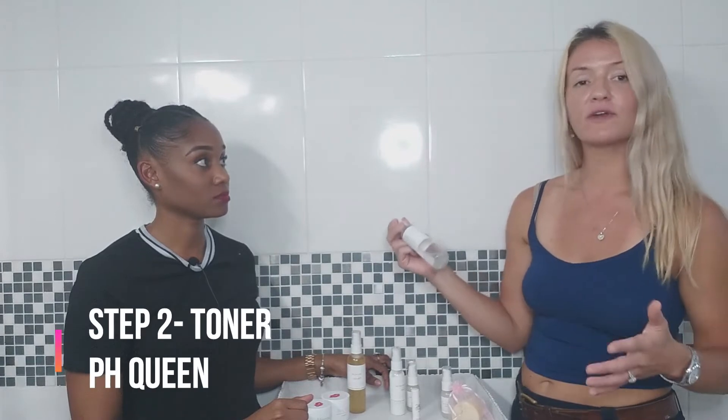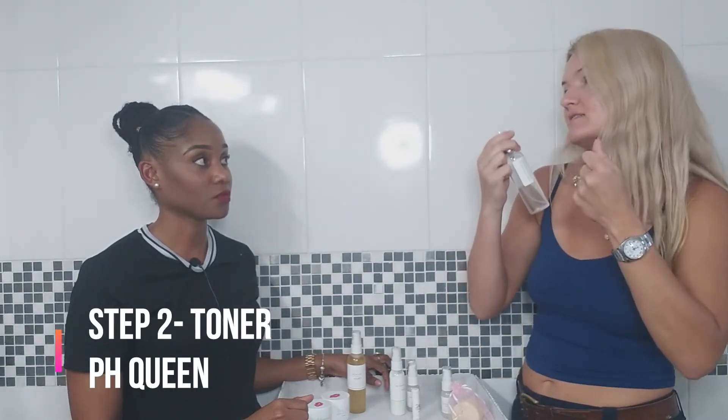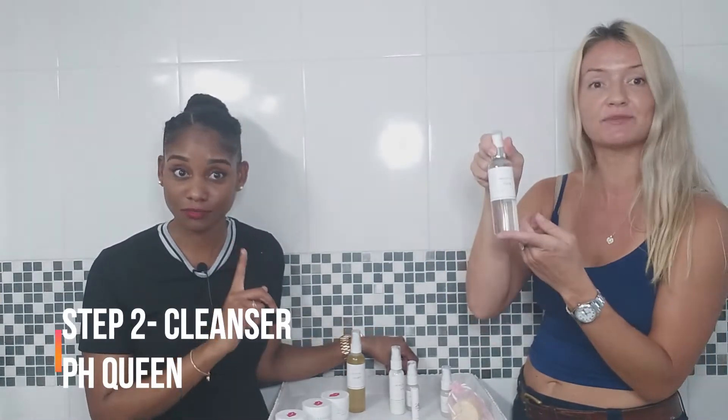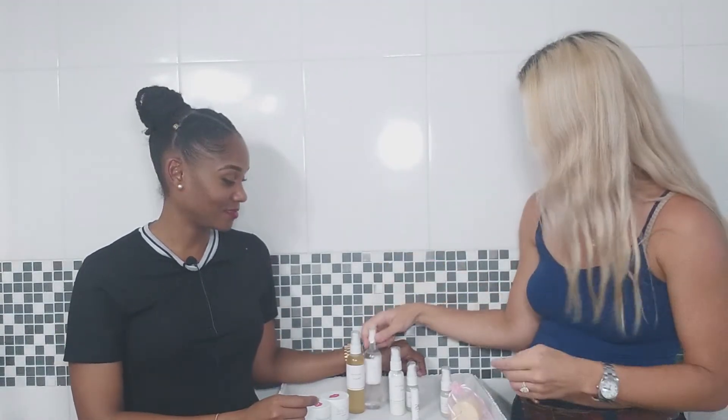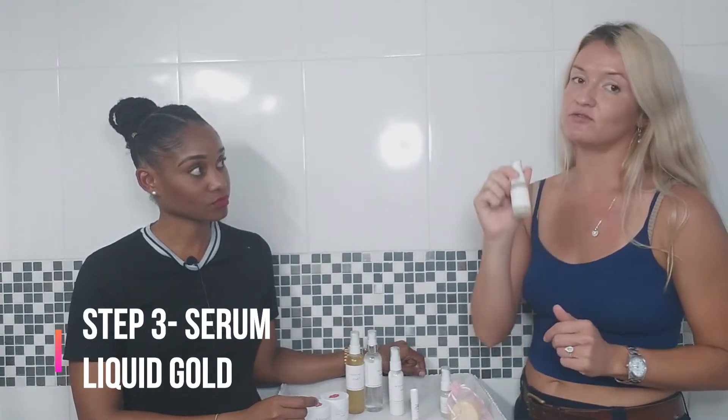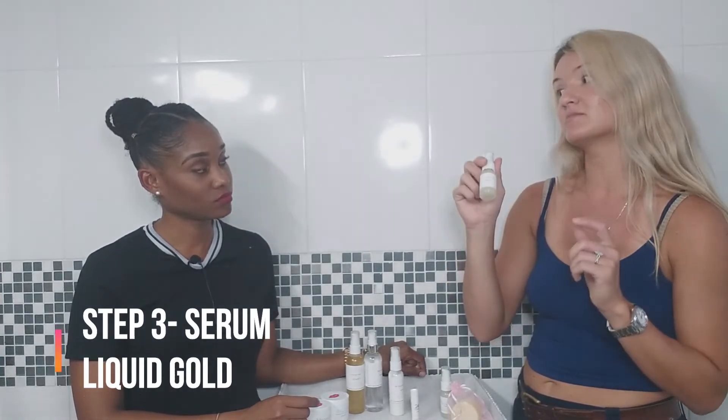Step two is pH Queen, our toner. It's alcohol-free but gives that tightening tingle effect, minimizing the appearance of pores, especially in the T-zone. It's really important to use a toner every day — it cleans up residue in the nose crevices so no cleanser is left on your face, which would otherwise cause dry patches.